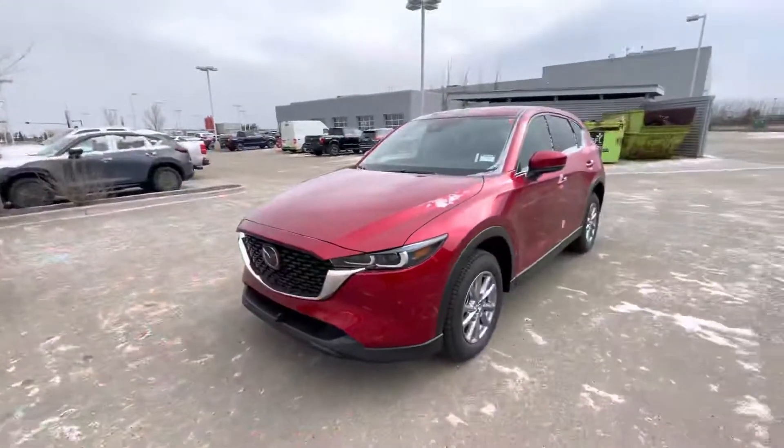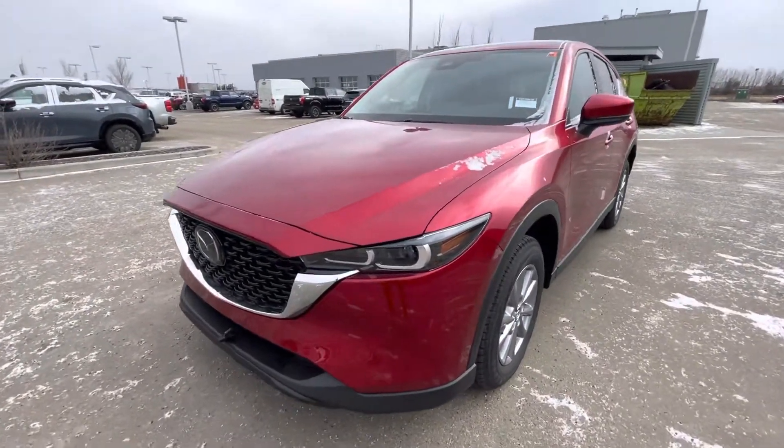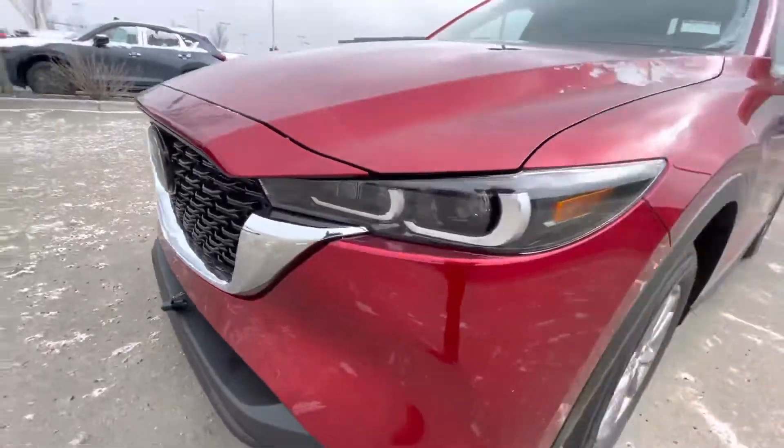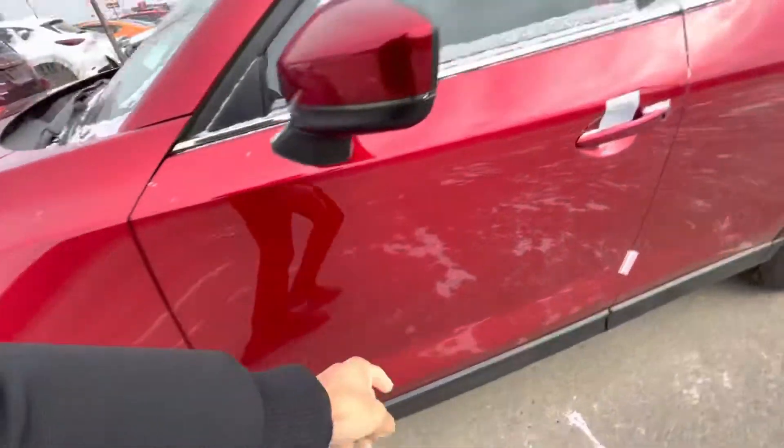Hey Shane, it's Jaz here from LA Mazda. I wanted to make this video and let you know I appreciate you inquiring with us on the 2022 CX-5 GS. I have one sitting right behind me — here it is, the 2022 CX-5 GS in the Soul Red color. These vehicles are more of a rarity nowadays. You can see it comes with a nice upgraded front end, LED headlights, and wrapped alloy rims.